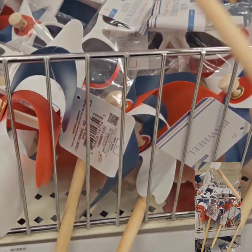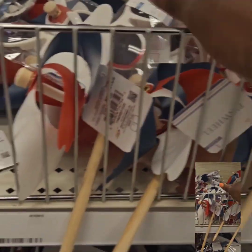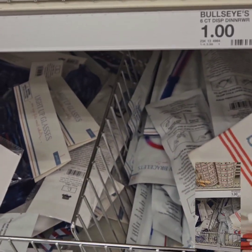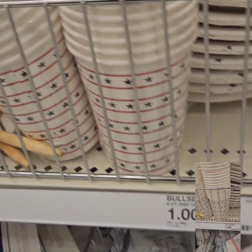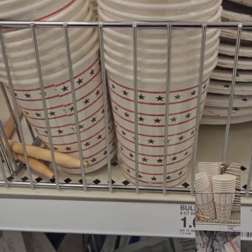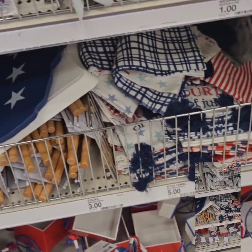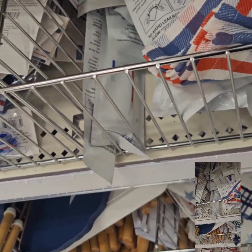They also have pinwheels/windmills for $1 each — super cute for outside. For dinnerware, they have serving trays in a count of six for $1, perfect for chips, hot dogs, and brats. They have small plates in a set of six for $1 and cups in a set of six for $1 as well. They also have Fourth of July-themed kitchen towels at $5 for a set of two.